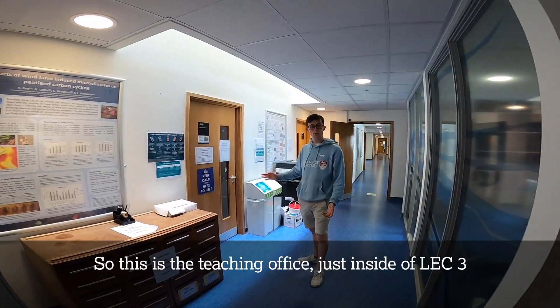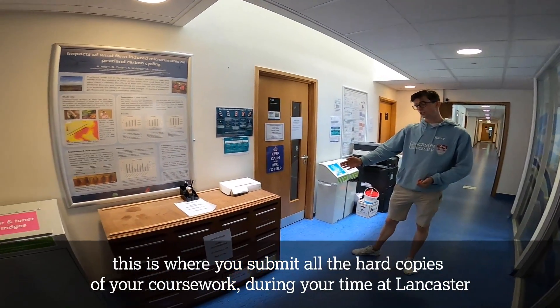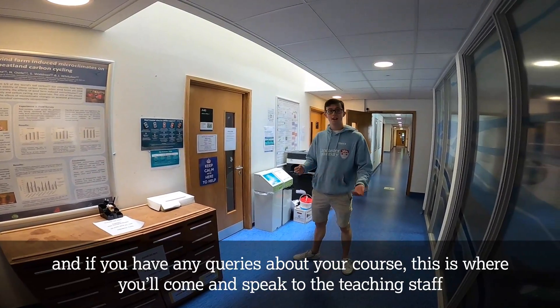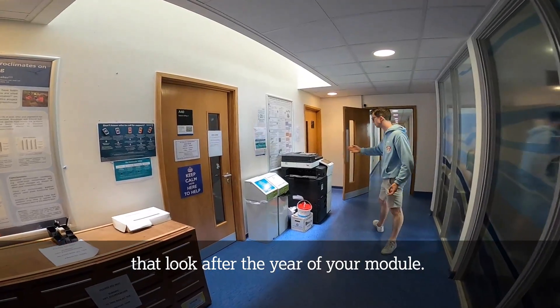So this is the teaching office just inside LEC 3. This is where you submit all the hard copies of your coursework during your time at Lancaster. And if you have any queries about your course, this is where you'll come and speak to the teaching staff that look over the year of your module.